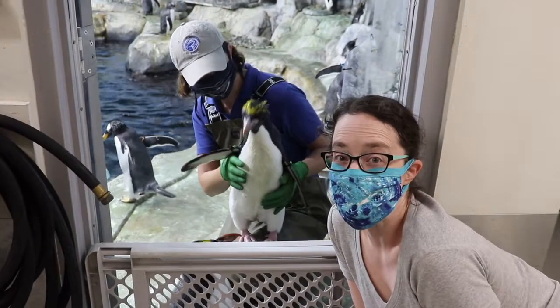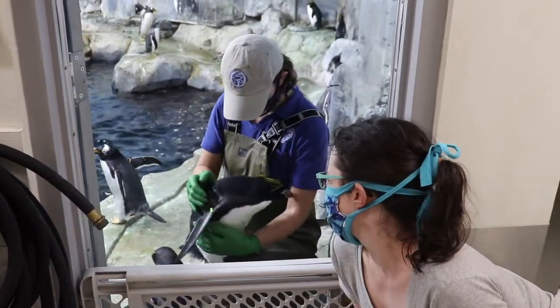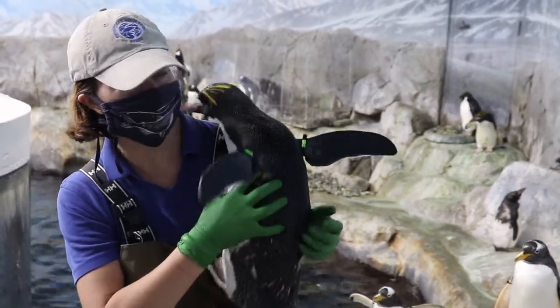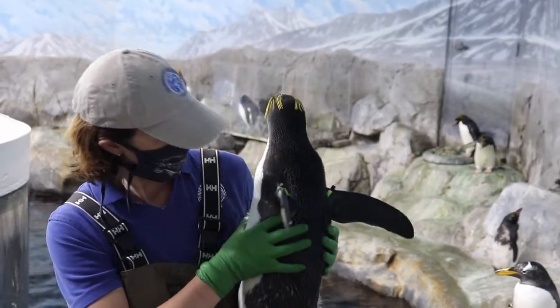Hey kids! I'm Hallie with the Chattanooga Public Library in Chattanooga, Tennessee, and this is Lori Beth. She is a penguin keeper at the Tennessee Aquarium. That means she takes care of the penguins and helps them to learn new things every day.